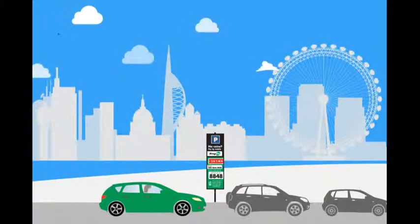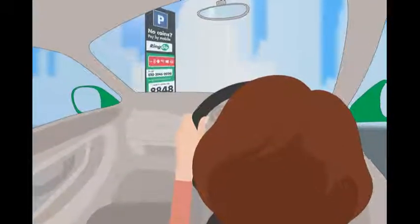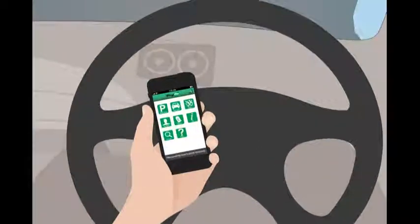Parking your vehicle? Why hassle with coins when you can pay on the move, or from the comfort of your vehicle instead? Just use Ringo. It's an easy to use service where you pay for your parking by credit or debit card and mobile phone.